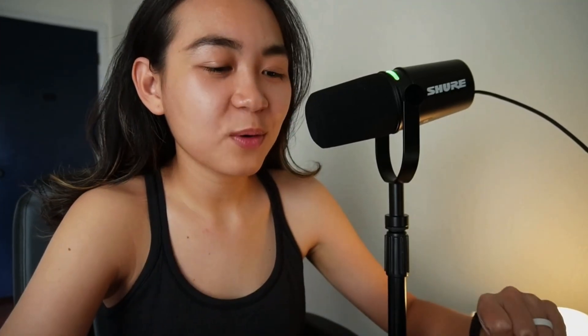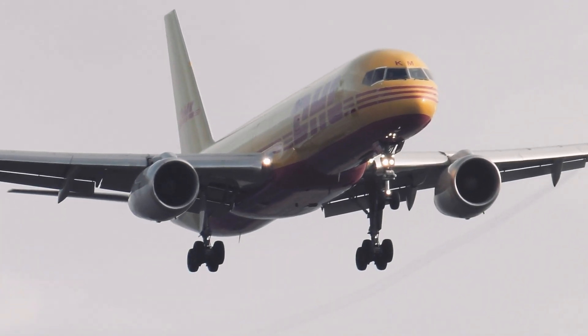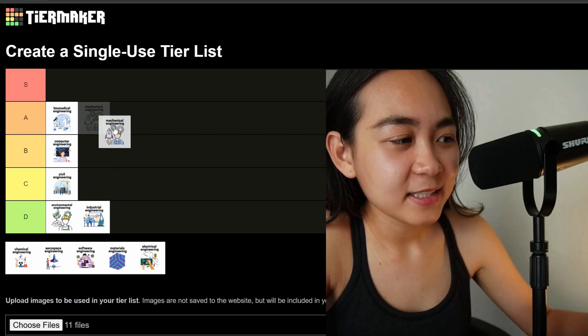Next we have mechanical engineering. Mechanical engineers design mechanical systems — anything that moves and uses energy, like cars, HVAC, robotics, etc. It's an extremely broad major. Why is it difficult? It's very math and physics focused. We learn things like thermodynamics, fluid mechanics, and heat transfer, and you need a strong grasp of physics and design principles to succeed in this major. I'm going to rank mechanical engineering on the A tier.